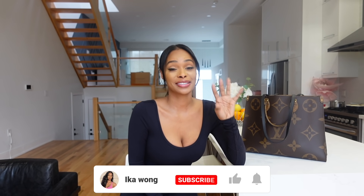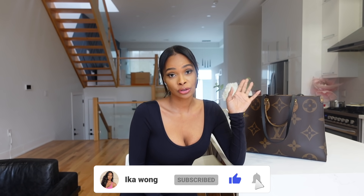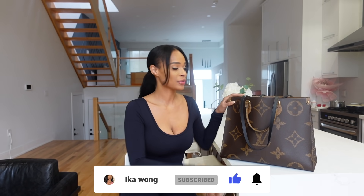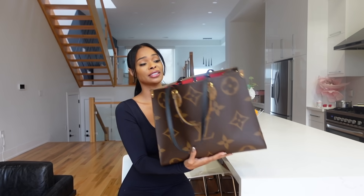Hey guys, what's up! This video has to be super quick because I'm actually leaving in about half an hour. I'm heading downtown pretty soon because I need a dress, so before heading out I was like, let me just shoot a quick video of what's in my bag. It's a super big bag, you guys.